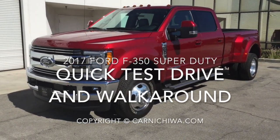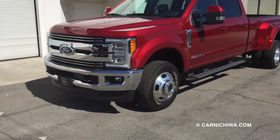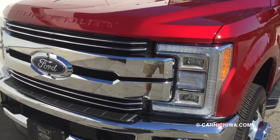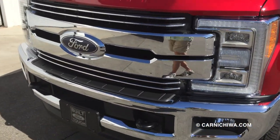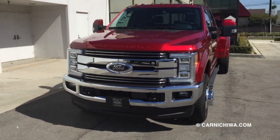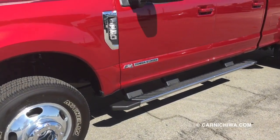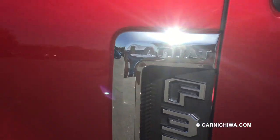Our test truck is the mighty 2017 Ford F-350 Super Duty. Check it out. It's all new for 2017 and we really like the incredibly bold front styling. Very nice job on the restyle. This model has the dual rear wheels, so it's got really giant rims and tires as well. We like the neat design of some of the badges and ID.